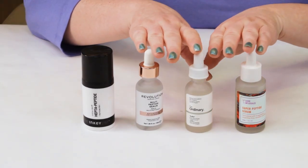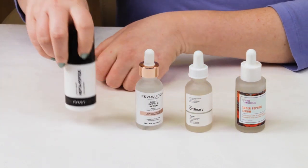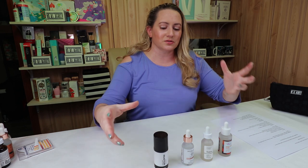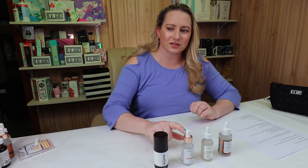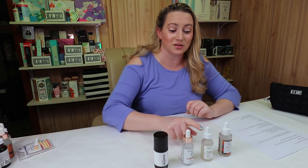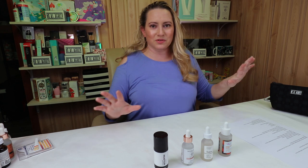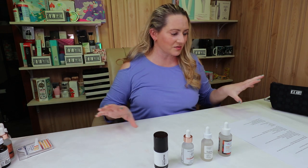My first category is packaging. As you can see, these three are all dropper bottles. The Inkey List uses a pump bottle, and it's definitely my preference. Dropper bottles are so annoying, although the fact that Skin Care Revolution uses a little gold band around there makes them a little easier than the Ordinary. So for packaging, the Inkey List gets a point. The other three do not, although there's certainly nothing wrong with a dropper bottle.